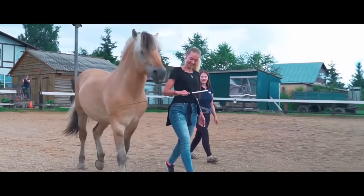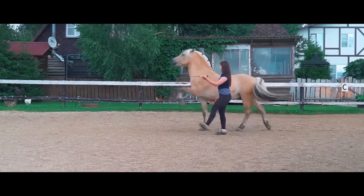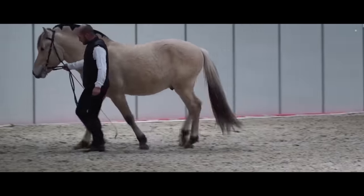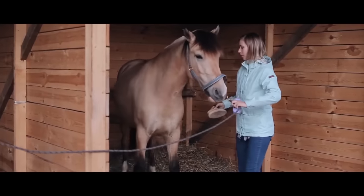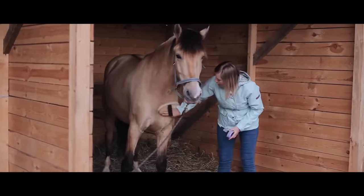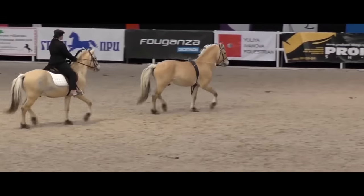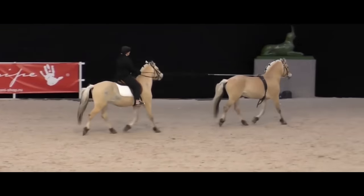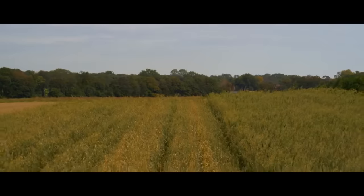In terms of size, the Fjord's height at the withers averages 135 to 150 centimeters with a weight of about 400 to 500 kilograms. Although it's not too striking, especially compared to the other members of this list, the Fjord horse is still considered to be very strong. It can easily carry an adult and pull heavy loads, which is why the Norwegian Fjord horse is an excellent aid in agriculture.